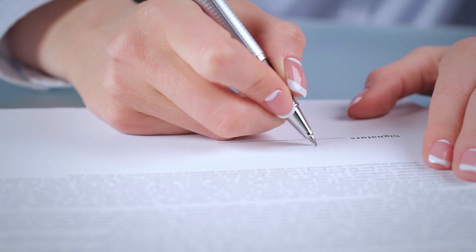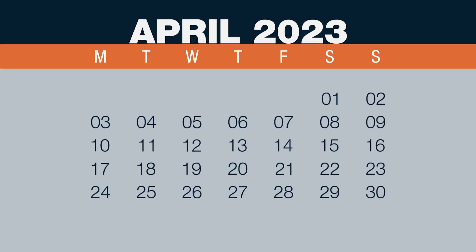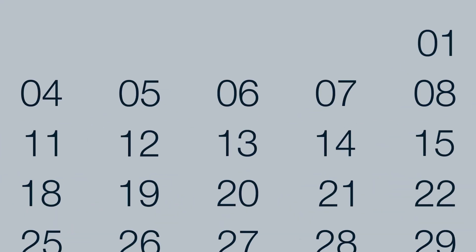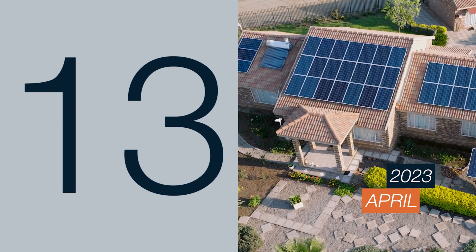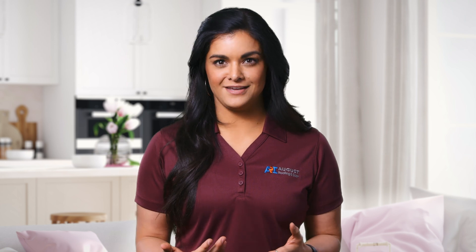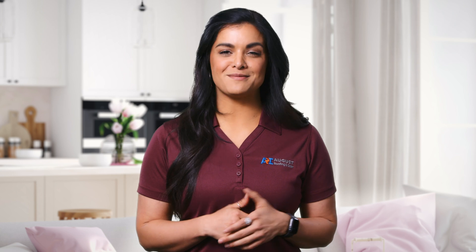The good news is that there's still a window of opportunity to lock in the NEM 2.0 rates for 20 years. As long as you've signed a solar contract and have submitted an application for NEM 2.0 by April 13, 2023, your rates will be grandfathered in. It's also important to know that NEM 2.0 stays with the system even if you sell your home. This means a system under NEM 2.0 could add more value to your home than a system under NEM 3.0.